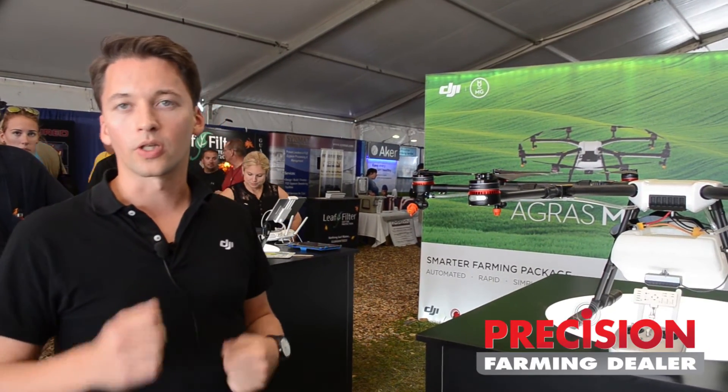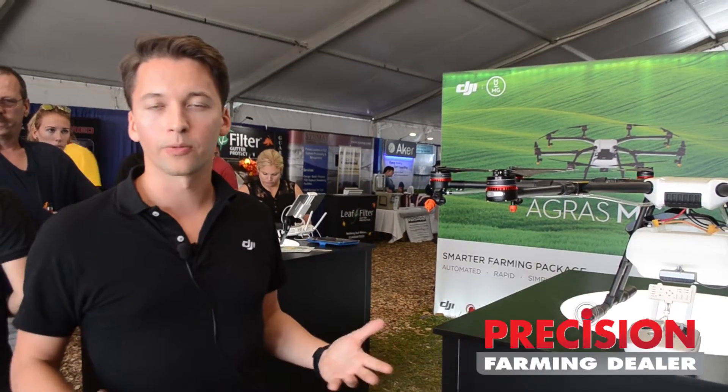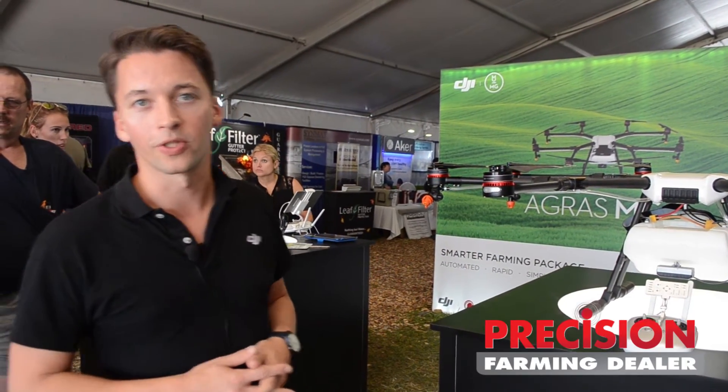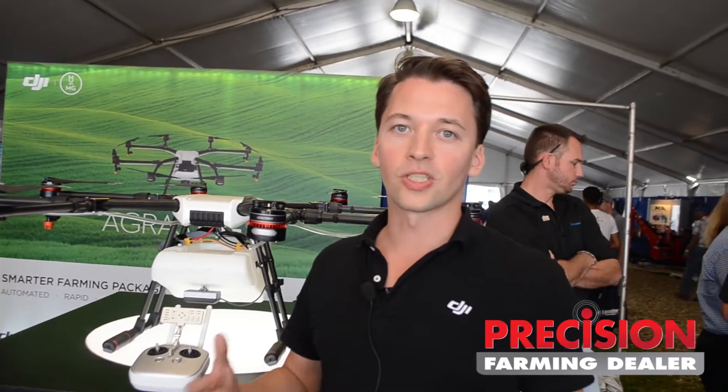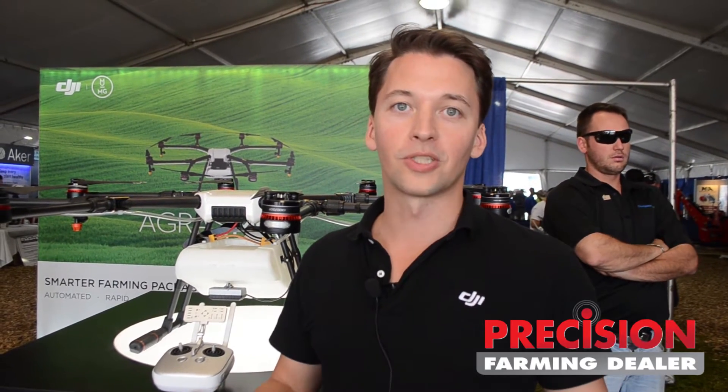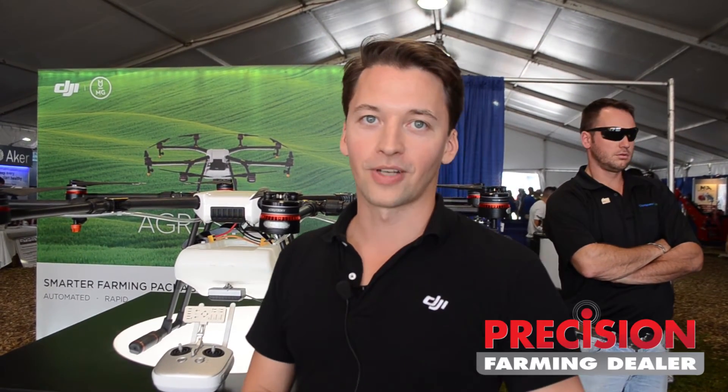For situations where you're currently spraying by hand or manual ways of doing it, using the MG1 Agras is a much more efficient way of potentially doing this. DJI has just launched this in the U.S. here at Farm Progress, and we're actively expanding our distributor network here in the U.S. and we're always looking for more partners. So if you have any questions, please reach out to DJI — we'd love to have a conversation with you.